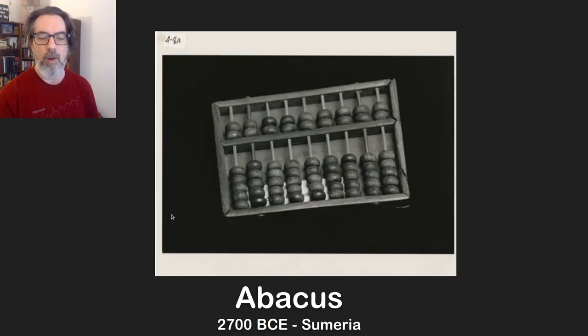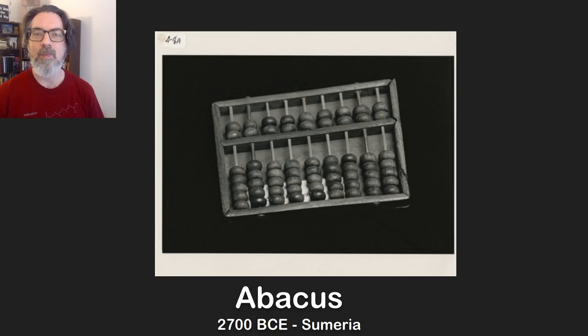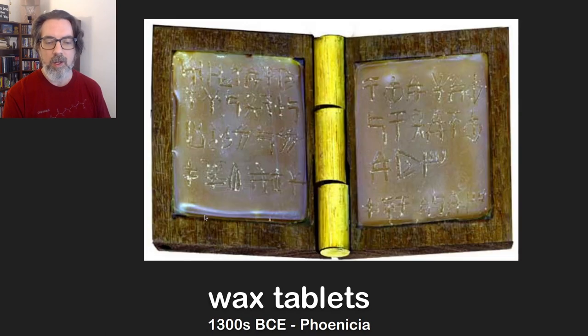The first piece of technology I'm aware of where people used a mechanical device to help themselves keep track of arithmetic that was bigger than what they could do is the abacus. Getting a good date on this is difficult, but it appears the earliest ones come from about 5,000 years ago in Sumeria, and they were used to do calculations for sums for trades and things like that.